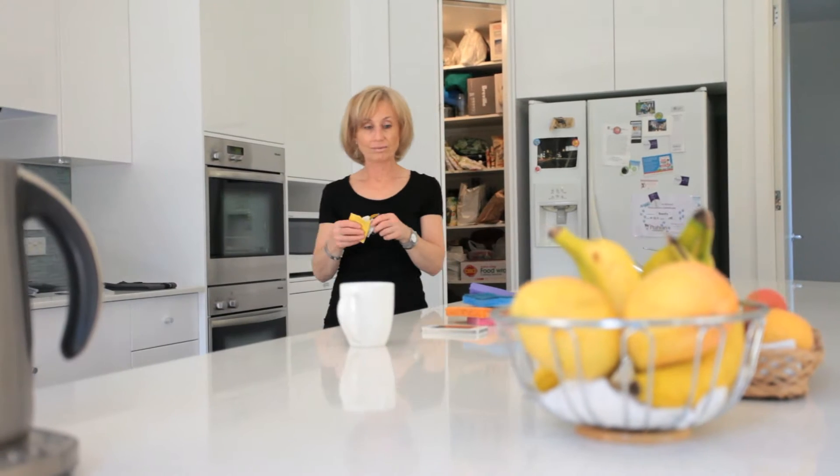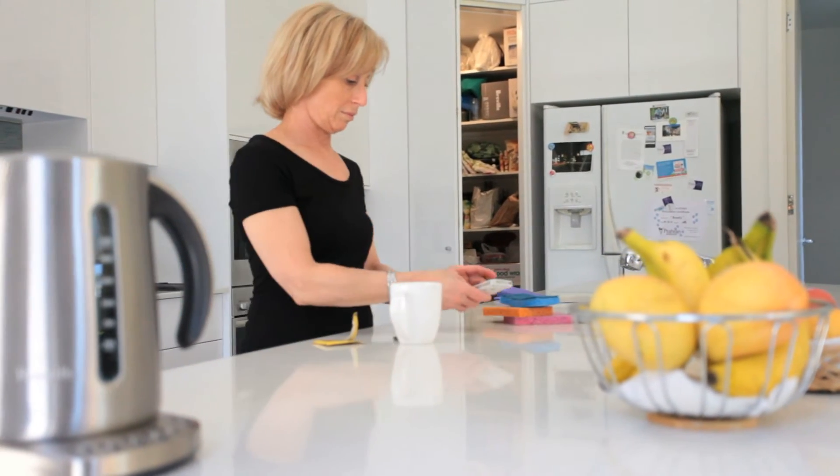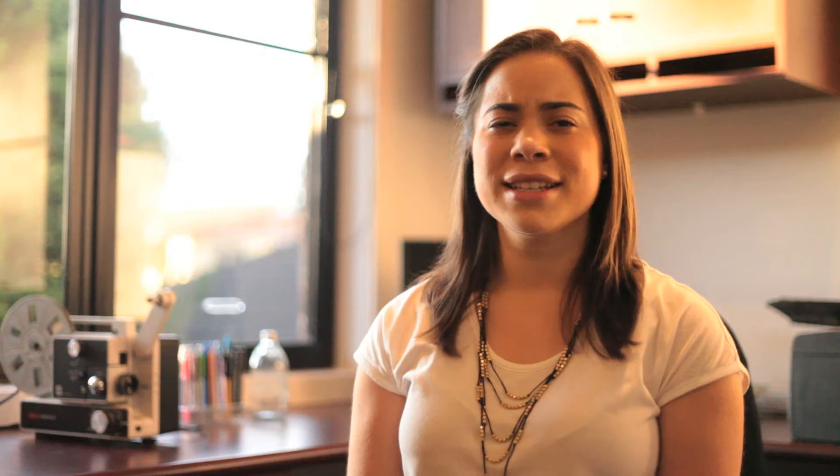Meet Judy — she's vision impaired and has just begun using a cane. One of the most difficult problems that face the visually impaired is navigation, orientation and direction, as well as obstacle detection.